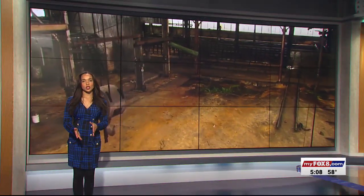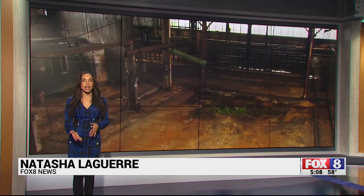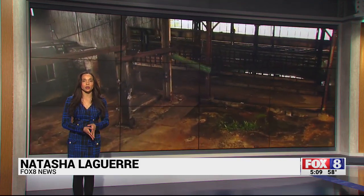As the team continues to look for more funds, they are thinking of bringing medical clinics and a farmer's market inside the Steel House for Phase 2.